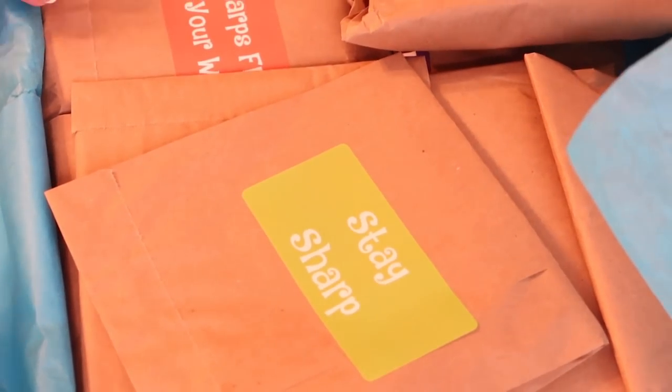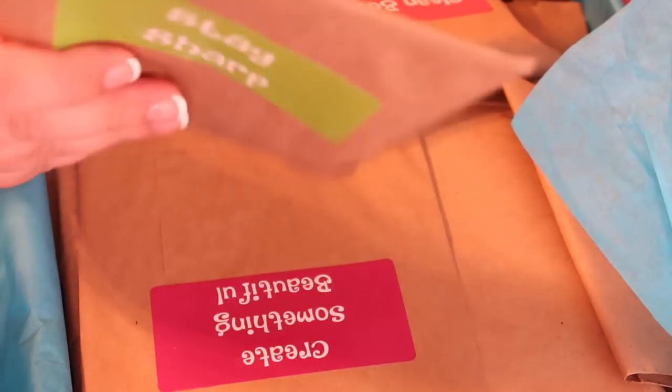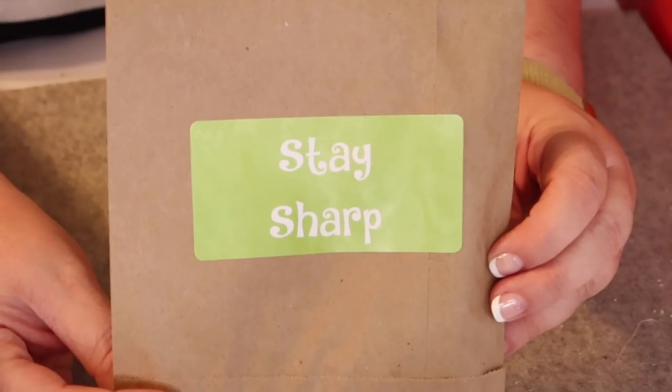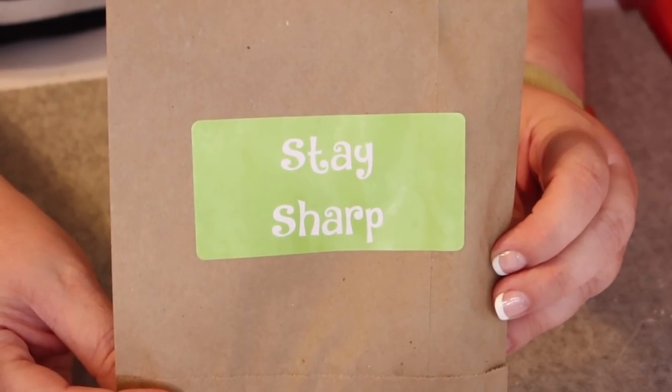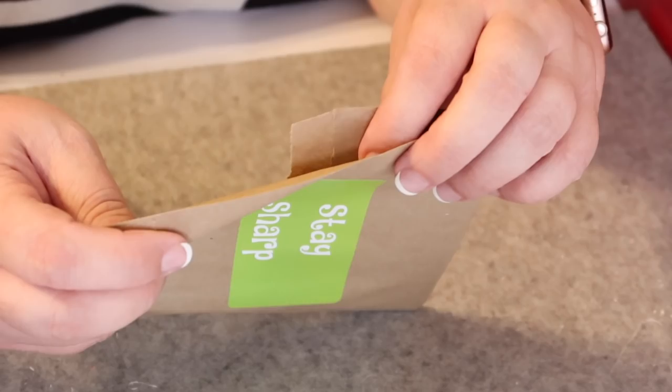Now let's see what we got in Day Number One. The interesting thing about the Cotton Cuts packages is they all have little stickers with sayings on them — they're not actually numbered. So I'm just going to grab one and open it. Day Number One says 'Stay Sharp,' and my guess is it's probably going to be a pair of snips or scissors. Let's rip it open and find out!